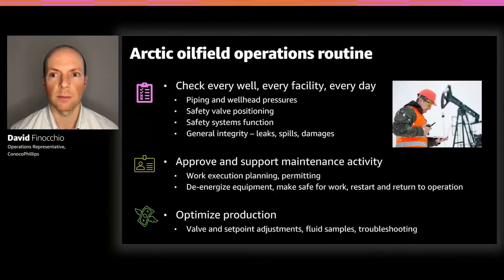When operating by routine, an operator must visit every single site every single day, checking piping, wellhead pressures, safety valve positions, safety system functions, and general integrity for leaks, spills, and damage. They also spend time approving and supporting maintenance activity — executing work, planning and permitting, and de-energizing equipment. On top of that, they optimize production by adjusting valve set points, taking fluid samples, or troubleshooting problems with process equipment.